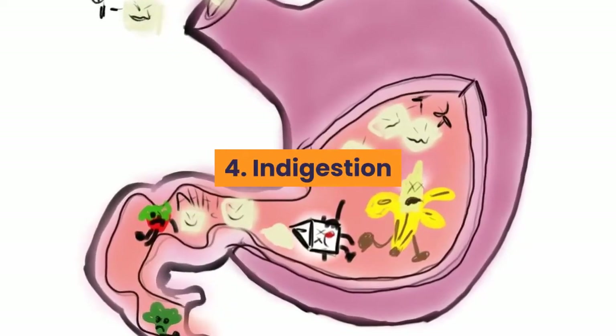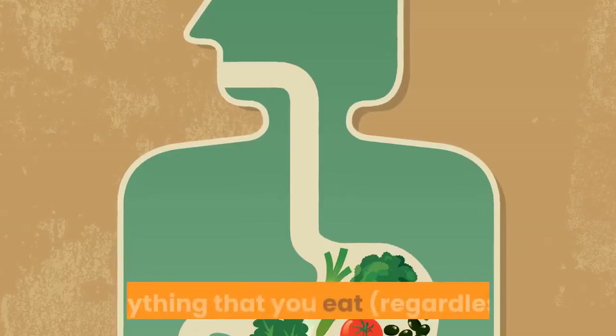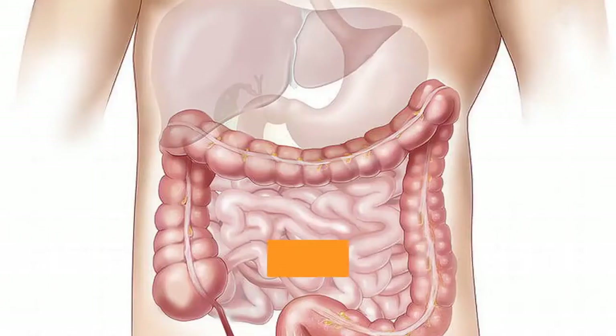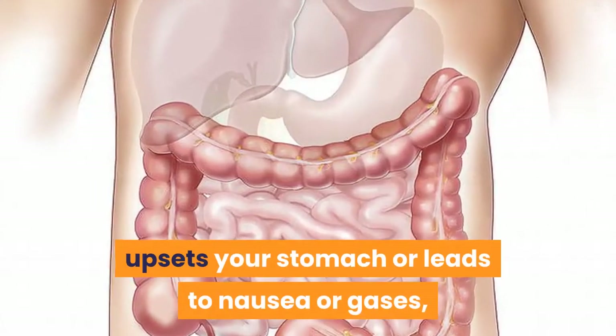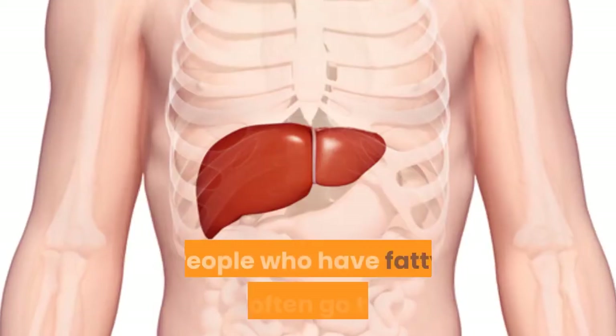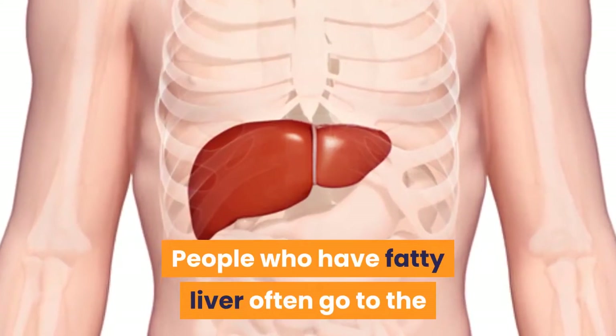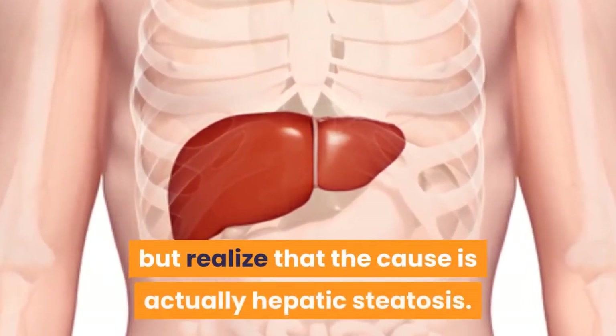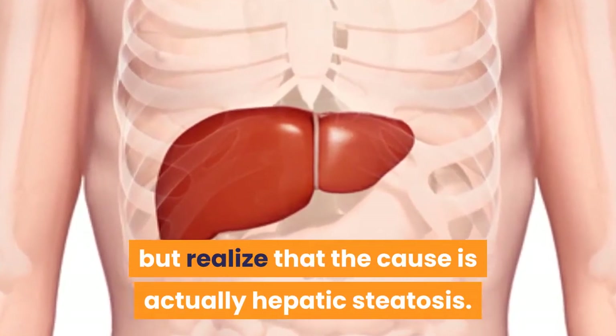4. Indigestion. If anything that you eat, regardless of whether it's healthy or in a small quantity, upsets your stomach or leads to nausea or gas, there might be a complication in your liver. People who have fatty liver often go to the doctor believing they suffer from indigestion but realize that the cause is actually hepatic steatosis.